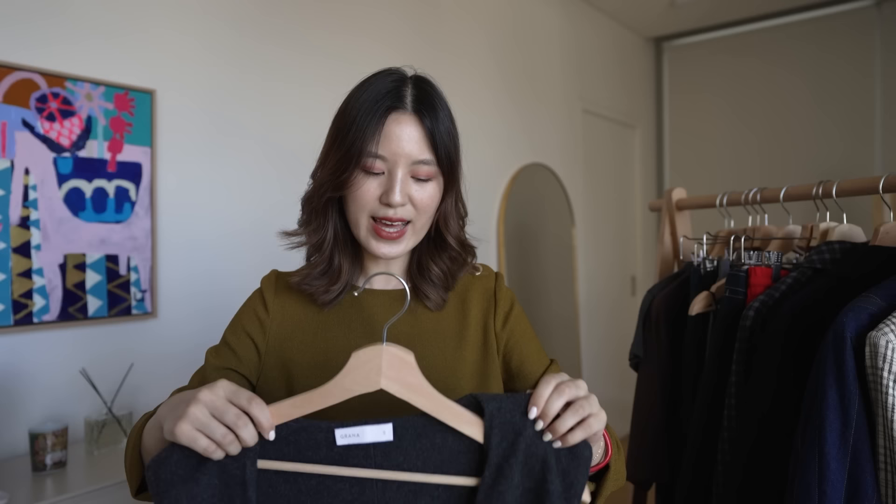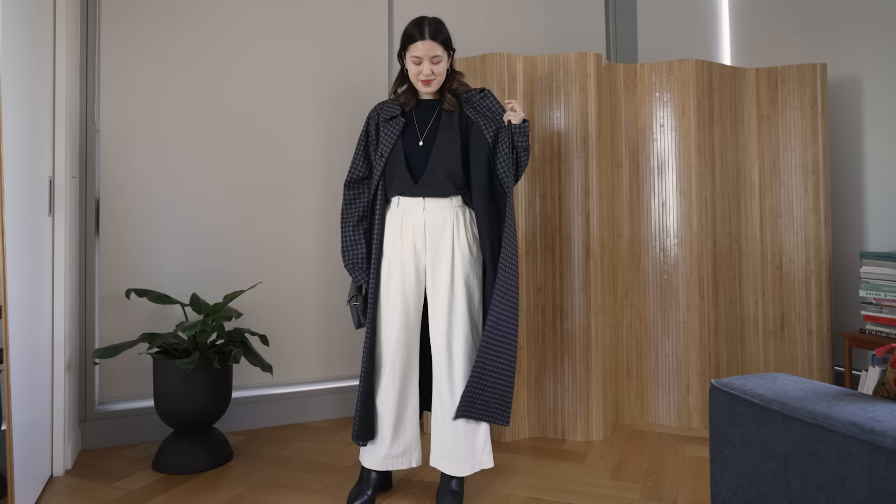If you like cashmere, they also have very beautiful cashmere pieces. One I wear the most from Grana is this really deep V vest — I like that the V is so deep so you can see what you're wearing inside. It's very cozy and soft and it's one of those layering pieces I get a lot of wear from. If anything has caught your eye in today's video, I do have a 20% off code — use Helen20 at checkout.